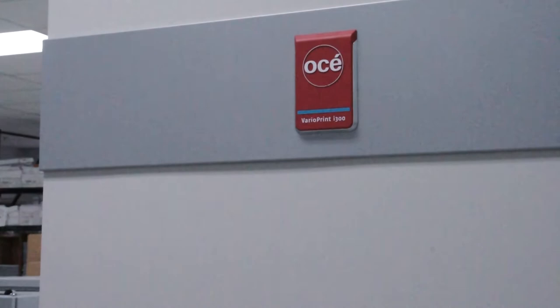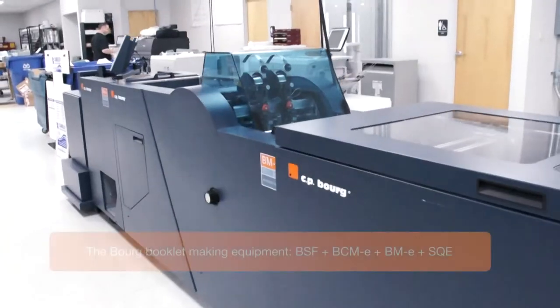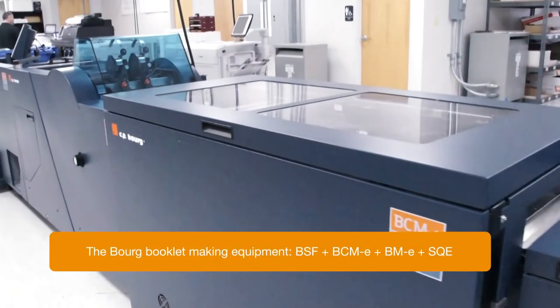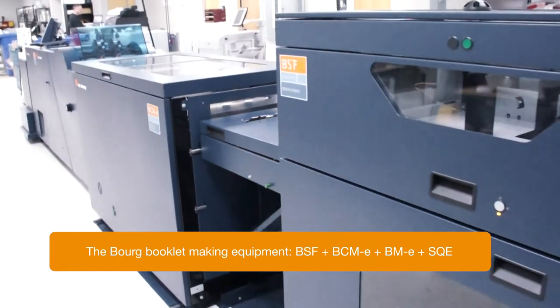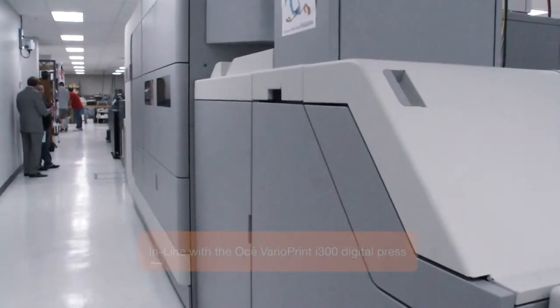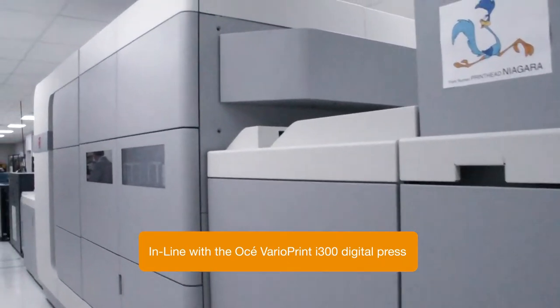As part of that, we had to move equipment and were talking with our rep over at Canon about efficiencies and what would make us better. They came back with a proposal that included the Bourg board equipment to go alongside their i300. When they explained the diversity of that machine alone and what it could do, we were very excited.